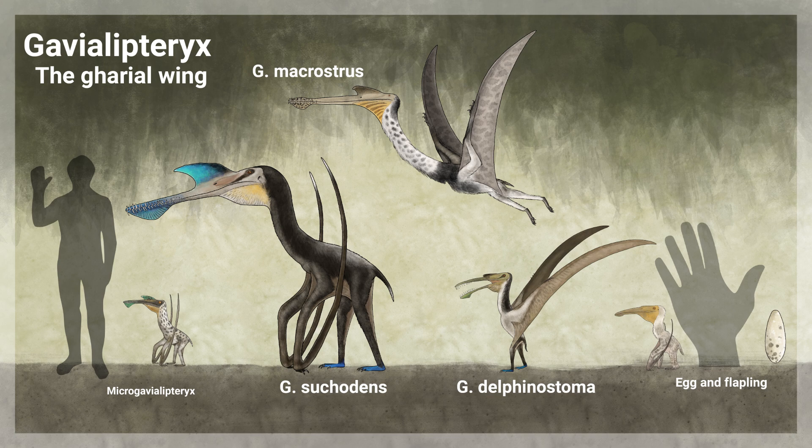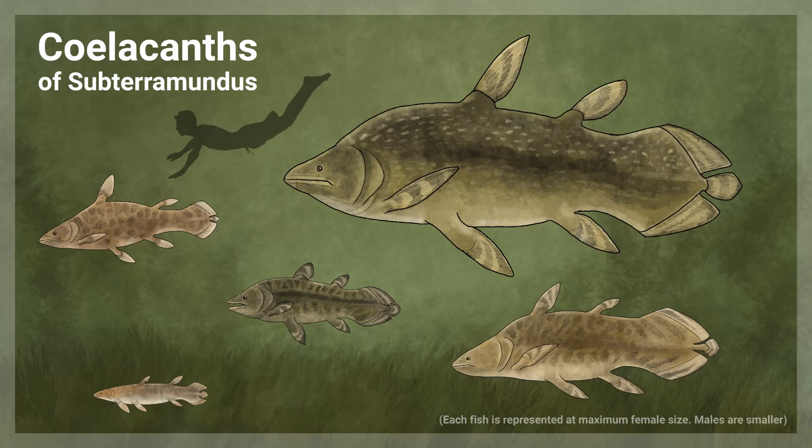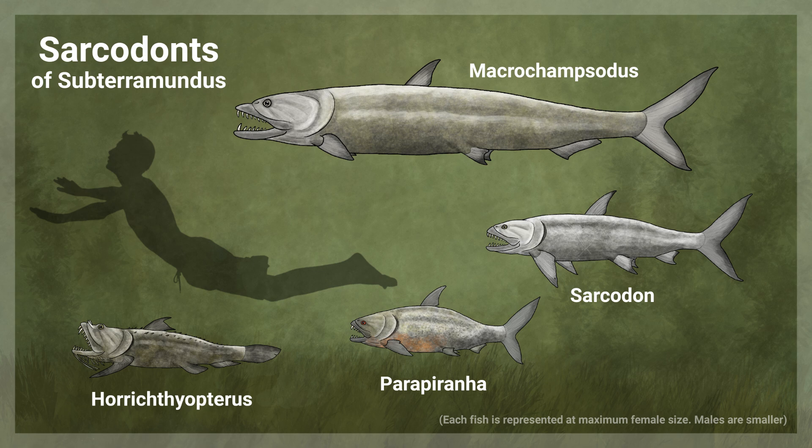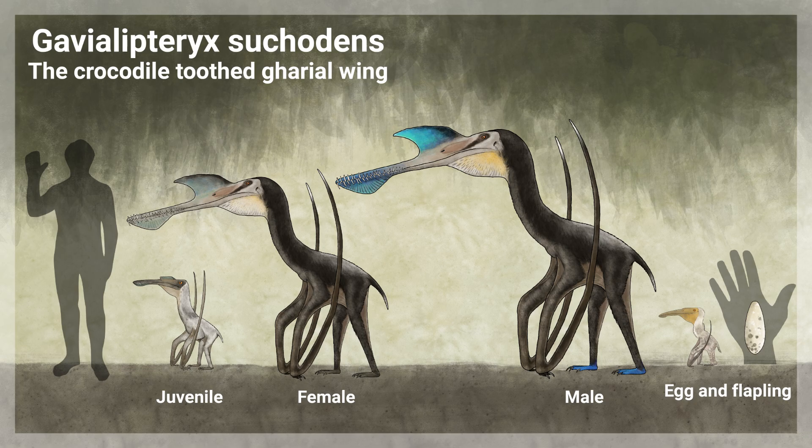The largest species of Gaviolipteryx, G. sucradens, has a wingspan of up to 8 meters, making it easily the largest tenochasmatid in Subteramundus. At its great size, this species can tackle medium to large fish such as certain coelacanths, sarcodons, and large gar. It is also fond of small frogs, snakes, and mammals that can be found in the Subteramundian swamps.